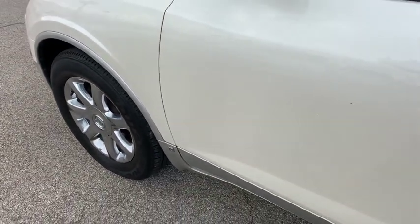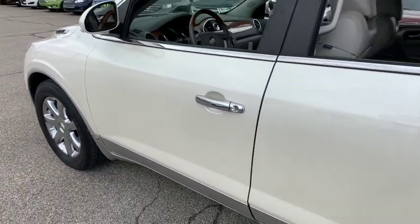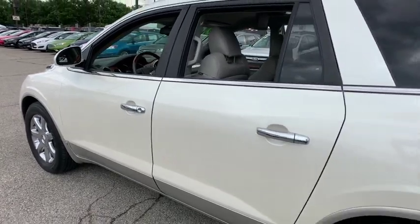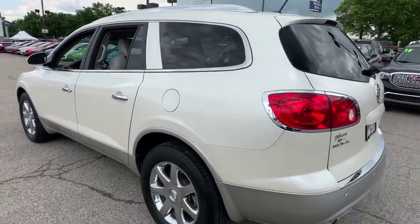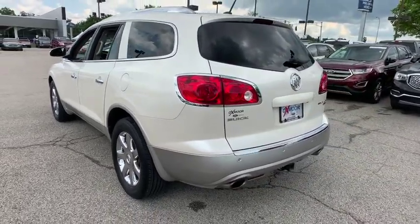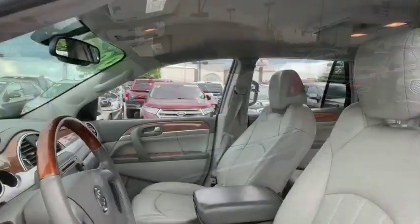The 2009 Buick Enclave. The Enclave offers three rows of seats standard. Not only is it roomy and stylish, but Buick really did its homework on this vehicle. They did not cut any corners. Here are some of this vehicle's great options.